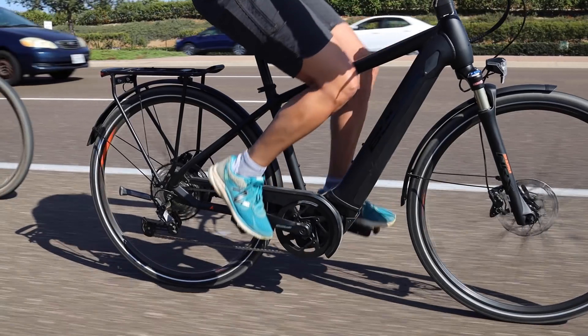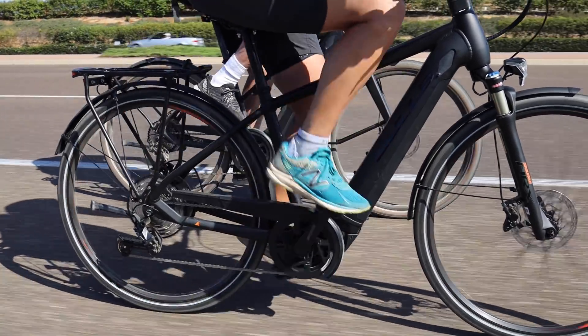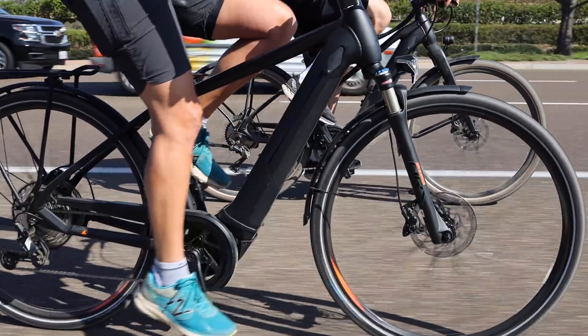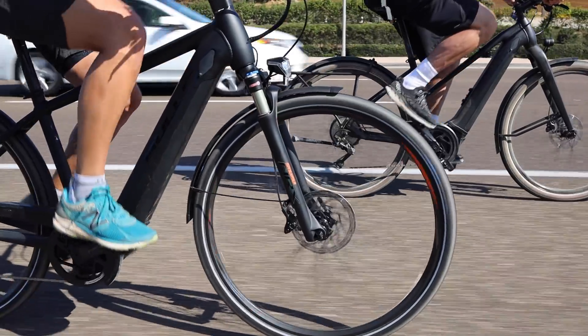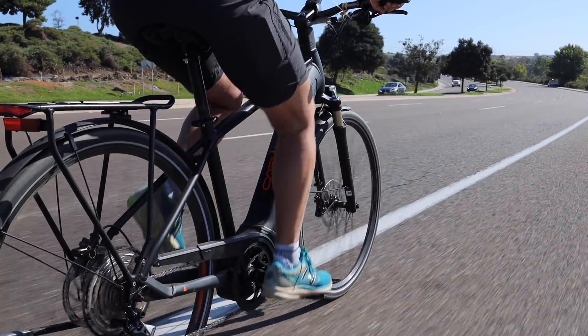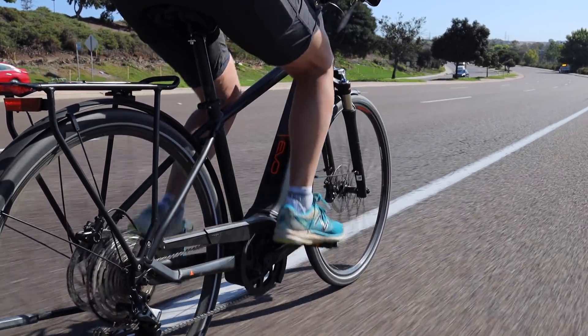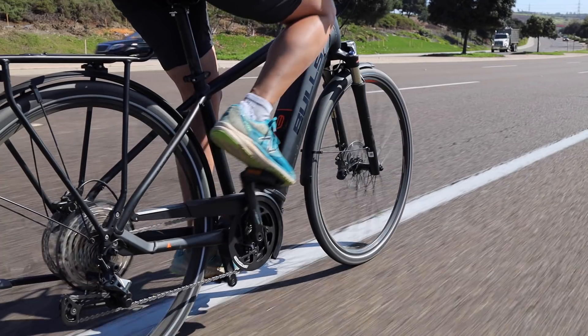First I want to talk about what sort of distance you might be covering, because that's an important factor. For the most part, most electric bikes can do around 20 to 30 miles — at least the ones that we offer. Some bikes might have a very small battery and only get you 10 miles of range. On average an electric bike battery will get you around 30 miles, and that's going to depend on the size of the battery, how fast you're going, and the type of terrain you're riding on.